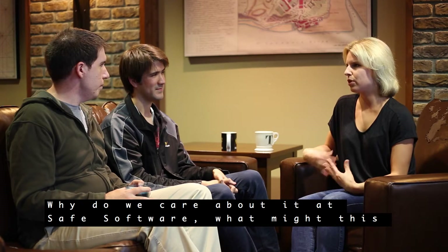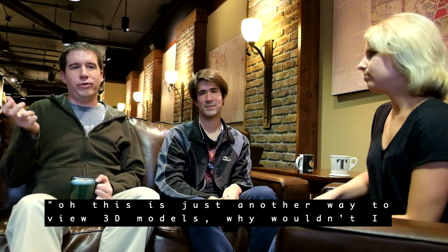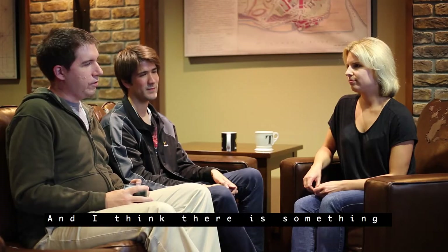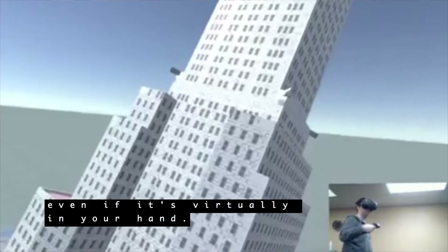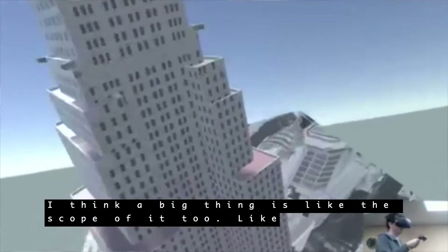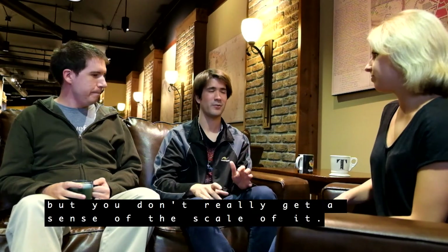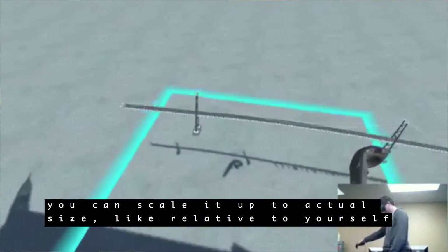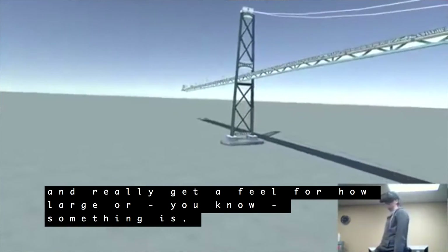Why do we care about it at Safe Software? What might this lead to? From the outside it might seem like just another way to view 3D models — why not just do this on a monitor? But I think there's something different and compelling about having that object in your hand, even if it's virtually in your hand. A big thing is the sense of scale: when you're viewing a model on a screen you don't really get a sense of scale, but in virtual reality you can scale a bridge model up to actual size relative to yourself and really get a feel for how large something is.